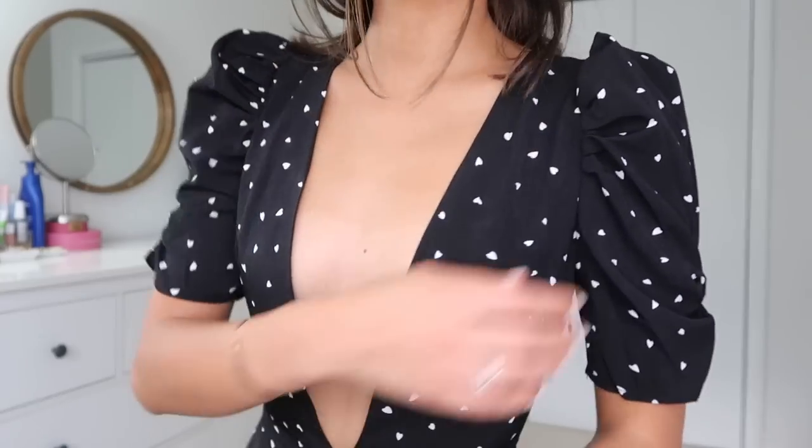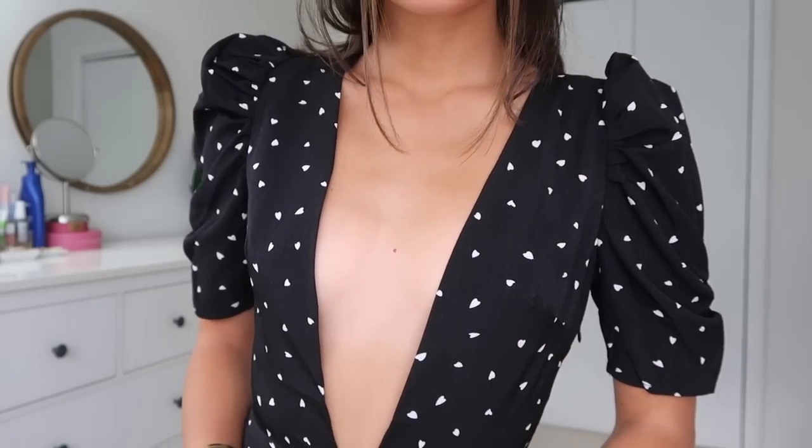I love the puffy sleeves on it, and I can imagine wearing this in Paris — or I'll stick to New York City for now. It would be perfect for a special occasion or even Valentine's Day. I just think it's so romantic, pretty, and flattering. I'm wearing a US size zero and it retails for $57 — don't forget the code applies to anything.